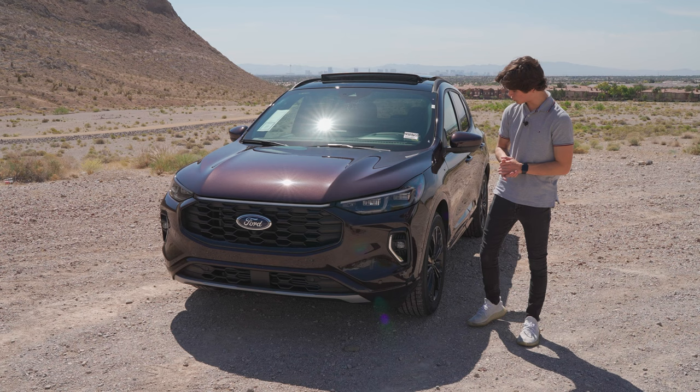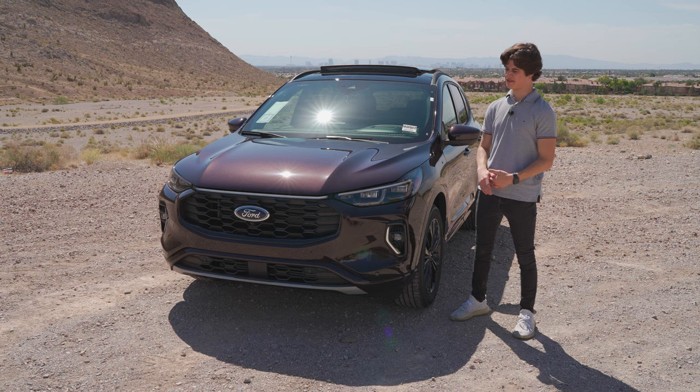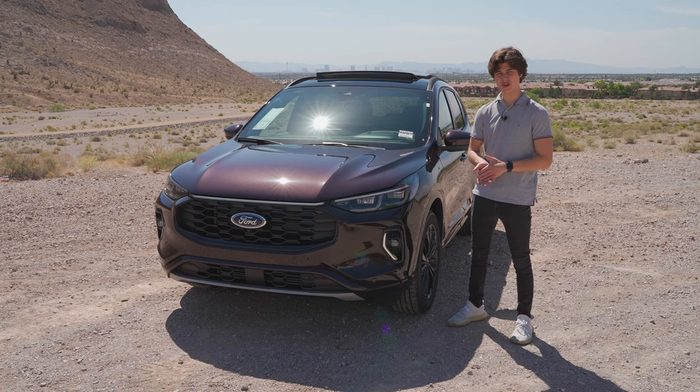That is the 2023 Ford Escape, all new for 2023. I love the changes, especially the styling changes Ford has done on the outside of the vehicle. Yes, it kind of looks like other vehicles out there — some Kias and Hondas may have some of the same styling cues — but that doesn't mean it doesn't look good. If you liked the video, make sure you hit that like button and subscribe to see more from us.